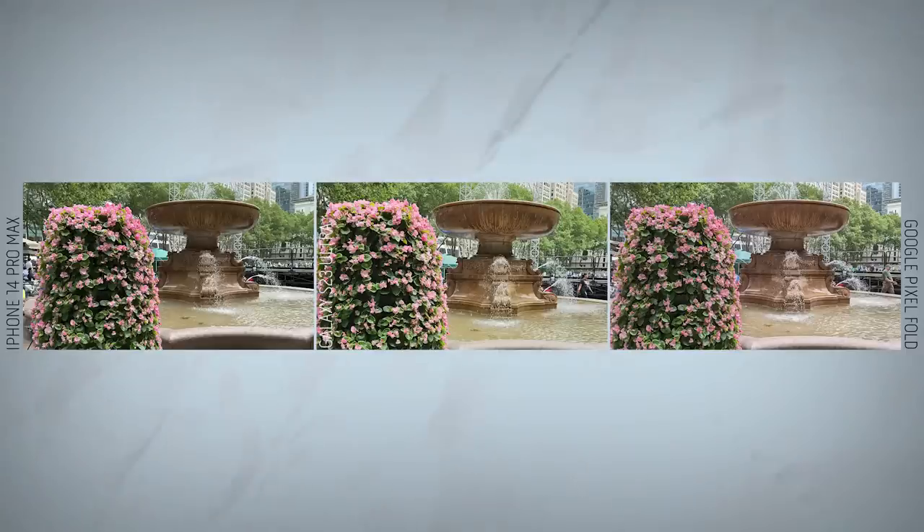Side-by-side with some of the best camera phones, the Pixel Fold certainly holds its own. I actually prefer the Pixel Fold to the iPhone 14 Pro Max and Galaxy S23 Ultra in one shot — the spouting water in the fountain looks sharpest through the iPhone, but I prefer the exposure through the Pixel Fold as you can make out more detail in the shadows and in the fountain itself. In portrait mode, all three phones did a fine job with the bokeh effect, but I give the nod to the iPhone 14 Pro Max for being bright, detailed, and offering more contrast. The Pixel Fold's detail in my shirt and even the reflection in my glasses is really impressive.